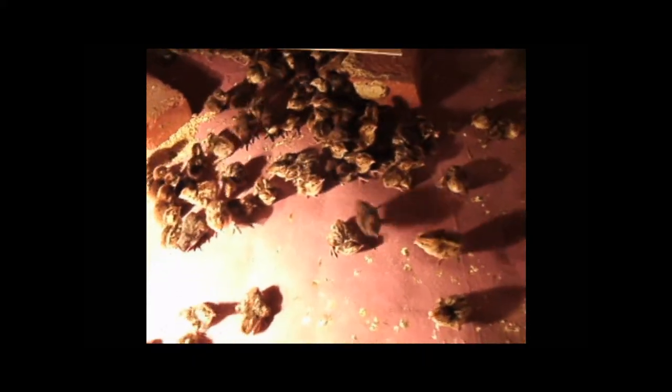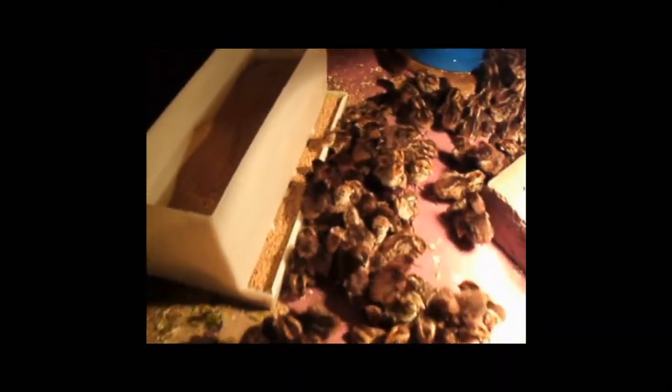Here we will give you a bird's eye view. Notice the temperature — it is less than 100 degrees out from the heater. Here is the heater; underneath the heater is around 100 degrees. This way the birds can move away as they get hot or cold. These are one day old birds.